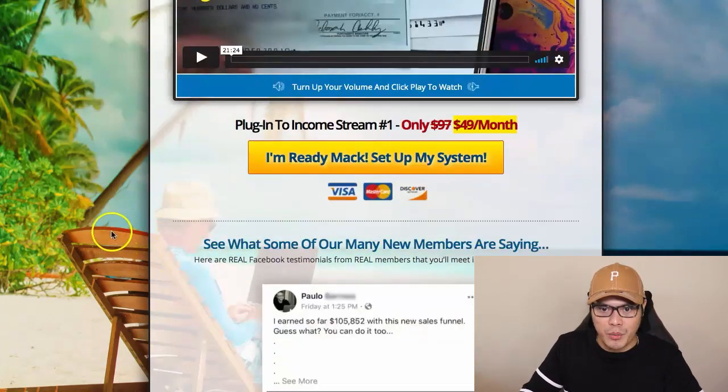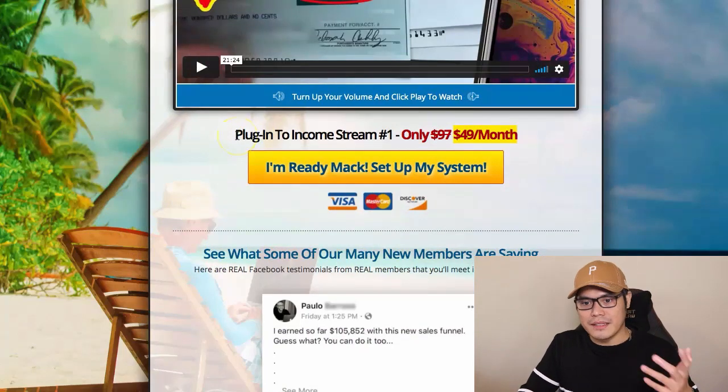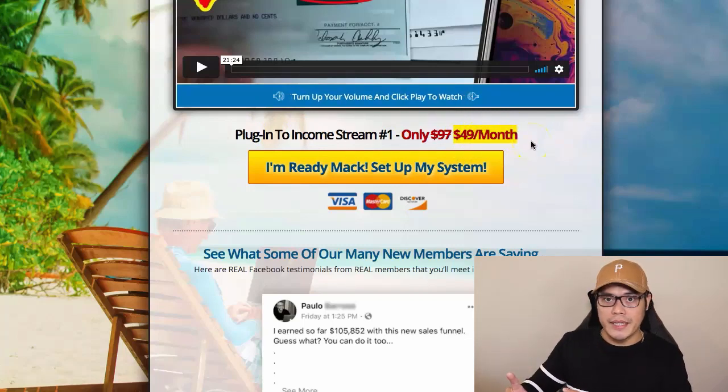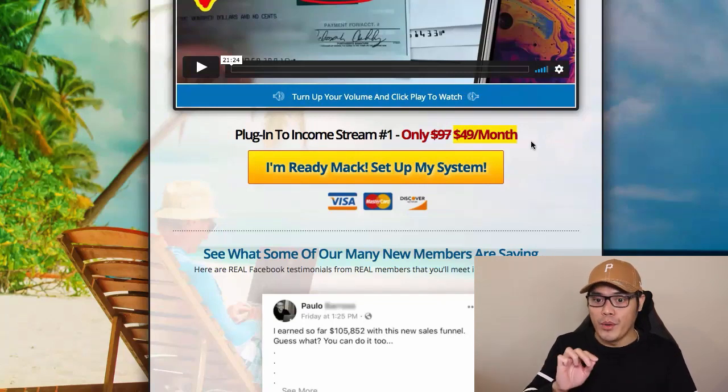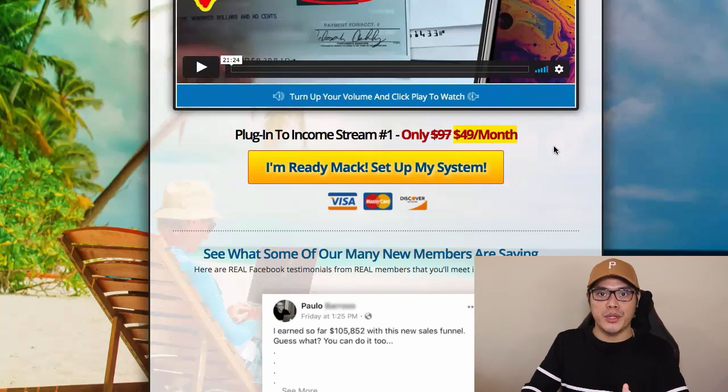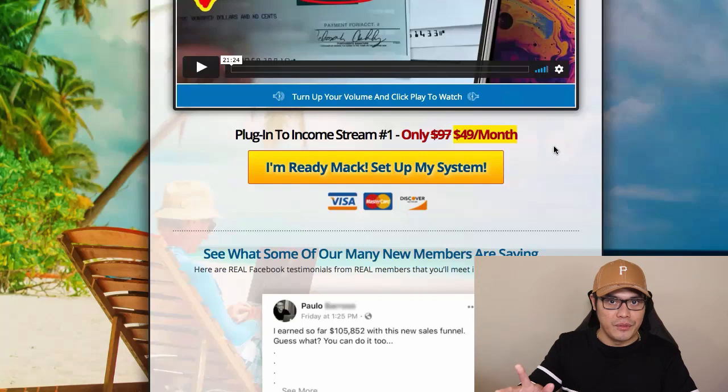When you watch this video, to use the system and make commissions, you need to set up your system. There is an initial cost of $49 per month. I know a lot of people will tend to back off or see that as an obstacle. However, I will show you later in the video how you can get this $49 membership to be 100% free — because as soon as you promote your affiliate link, you'll start getting commissions and can use them to pay for your membership.